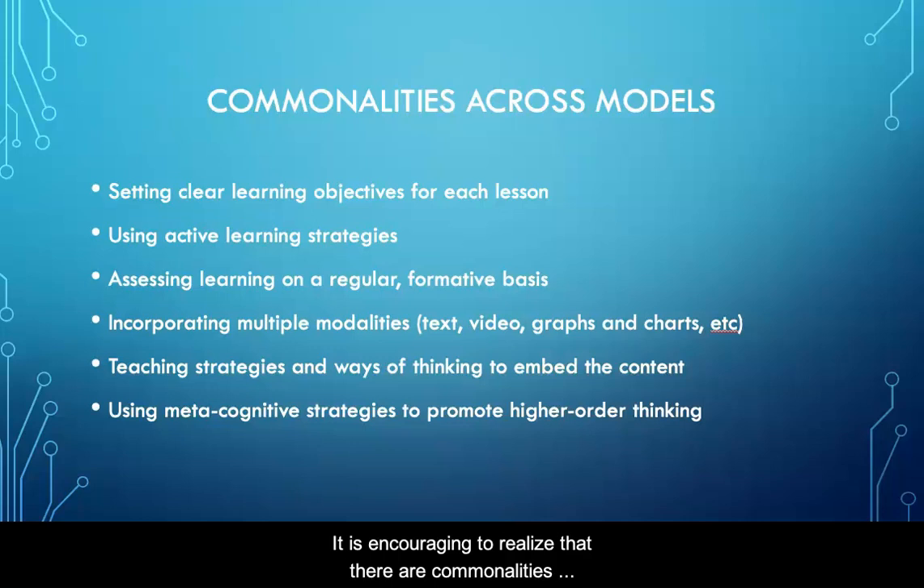It is encouraging to realize that there are commonalities across evidence-based practice models. Since some strategies are more impactful than others, these commonalities highlight those that are most impactful overall.